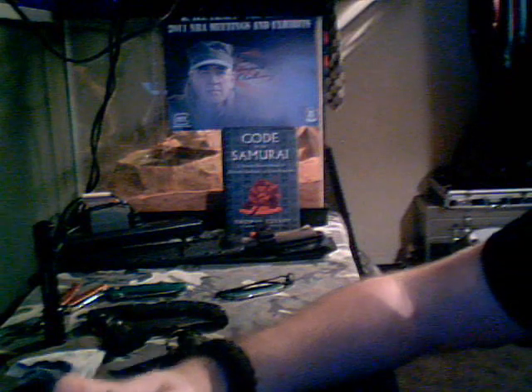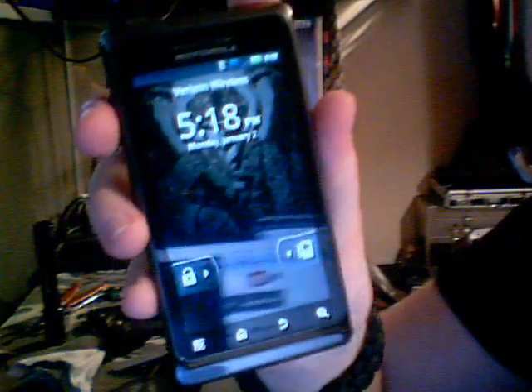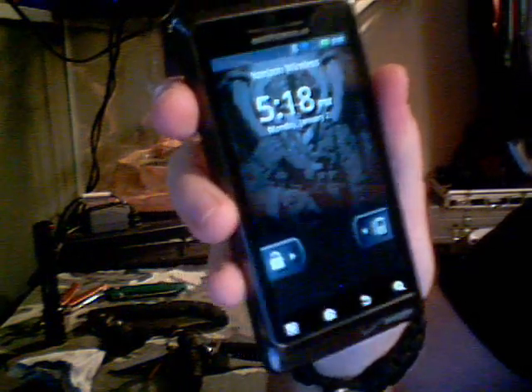Then I have my phone — pretty sweet background, Dark Angel Medical, I do believe, is their picture. Then I have a Zippo, nothing too fancy — got it for my birthday. I've got a butane insert just because I like that more than a regular Zippo.